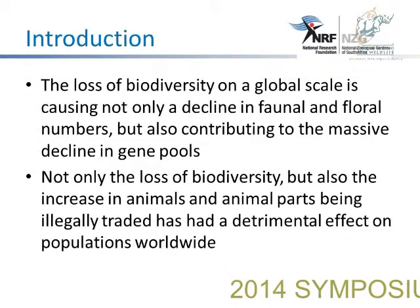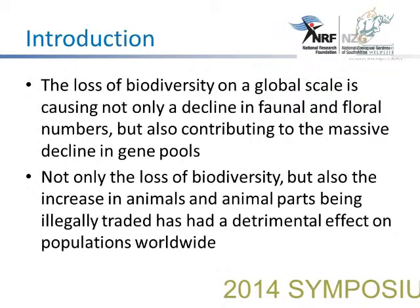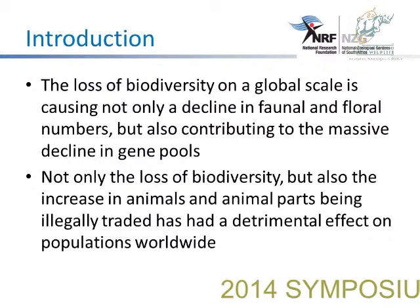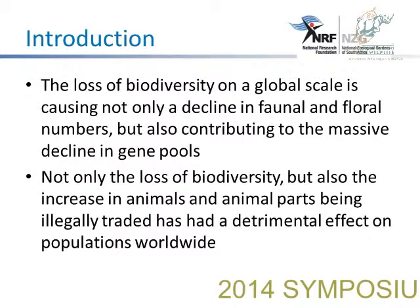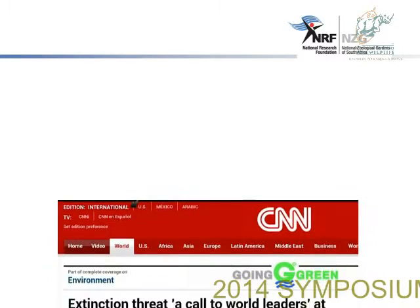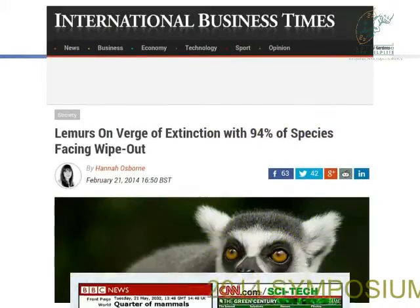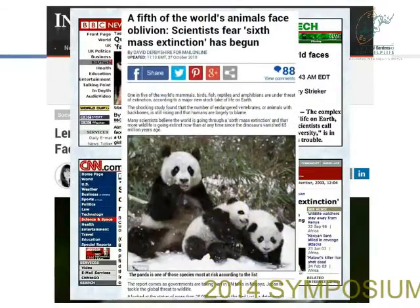Not only the loss of biodiversity, but also the increase in animals and animal parts that are being illegally traded has had a detrimental effect on populations worldwide. And the loss of biodiversity across many species — recently in the news, all we hear about is the extinction of a number of species.